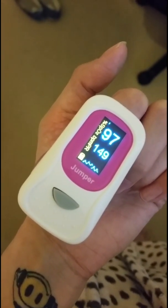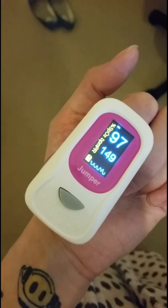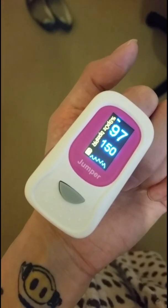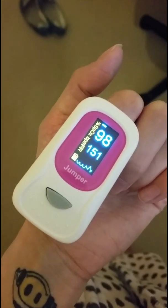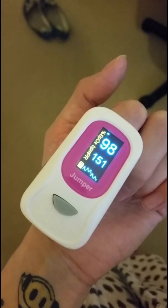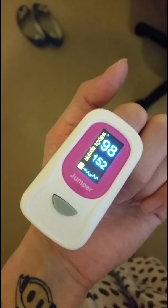Many patients struggle to complete the active stand test due to symptoms being so severe. Depending on what type of POTS you have, you may also have a drop in blood pressure which may cause you to faint before the active stand test is complete.